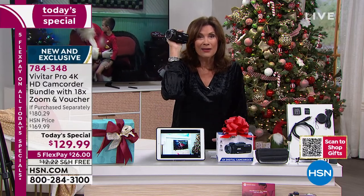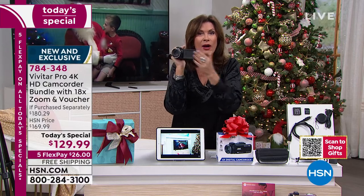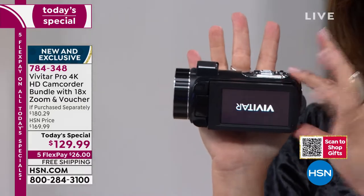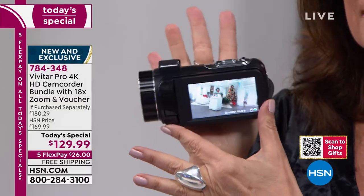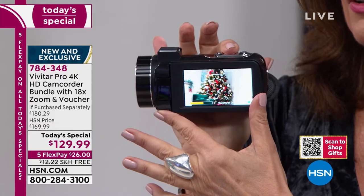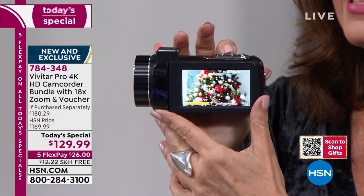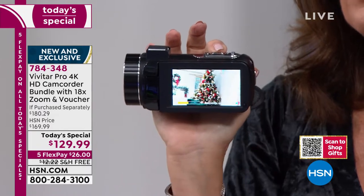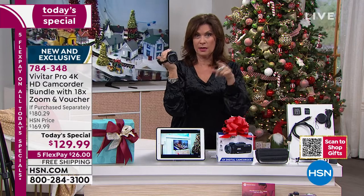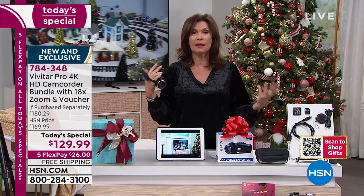I've got it right here in the palm of my hand — 4K, 56 megapixel. All I do is open that little door and I am going to be able to shoot anything I want. I can use my zoom right there — look how close up I can get. I don't even have to think about a thing. Everything is simple, but I can use this at nighttime. Can you use your phone at night? Because I bet you can't.